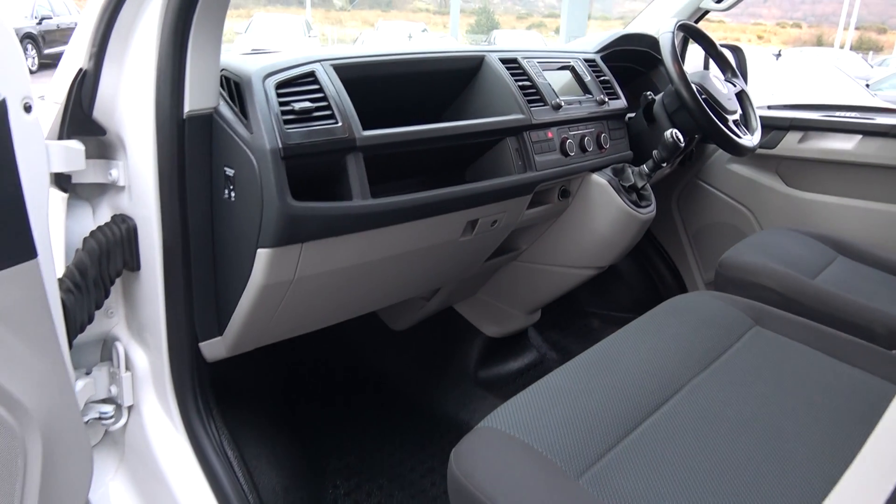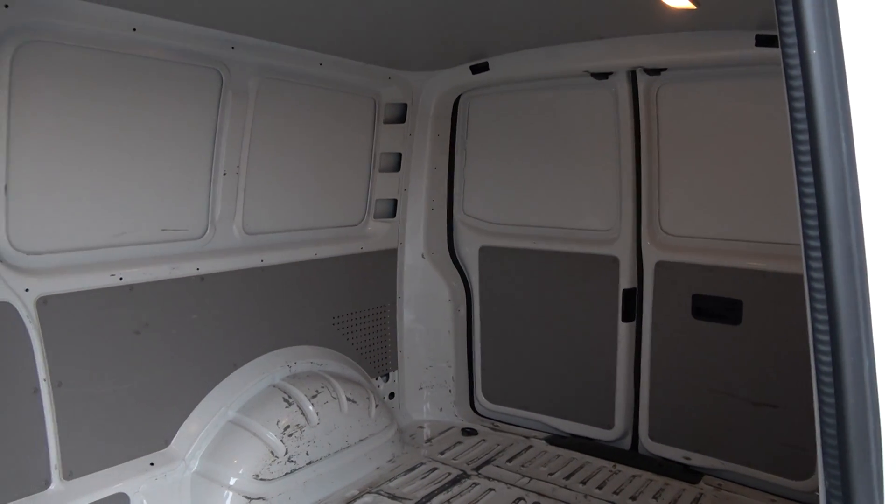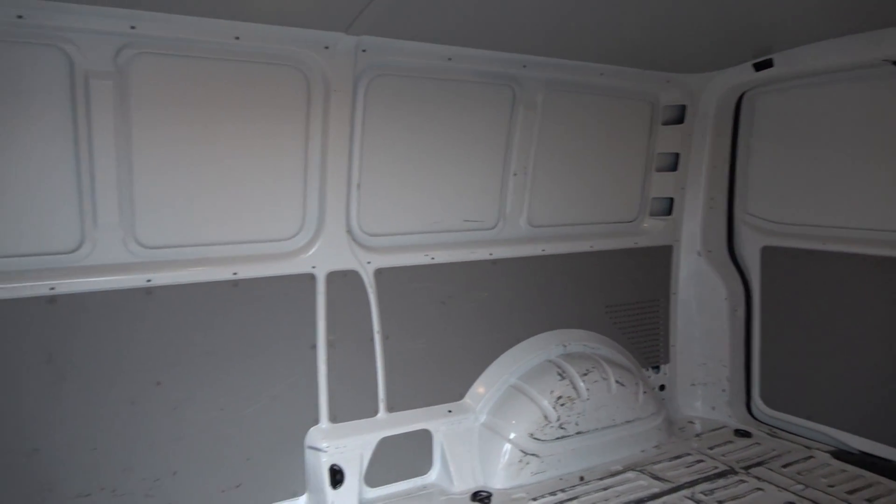Continuing to the rear via your sliding door — absolutely spacious. The ideal working vehicle, the Volkswagen Transporter.